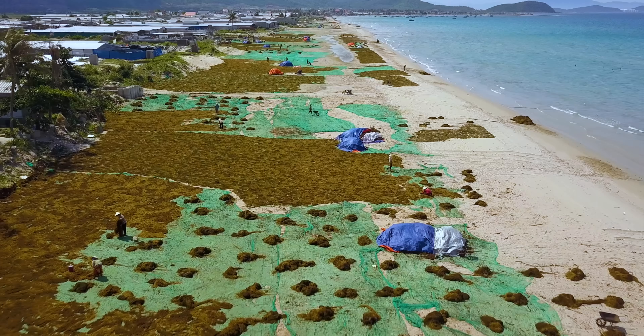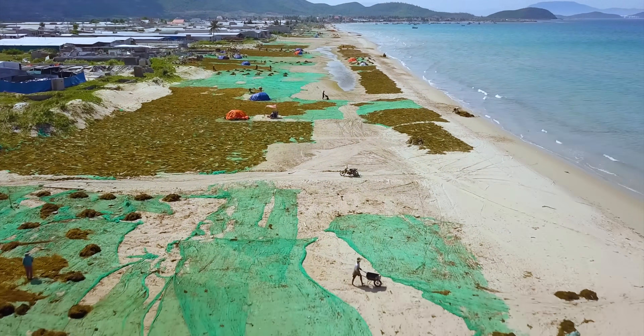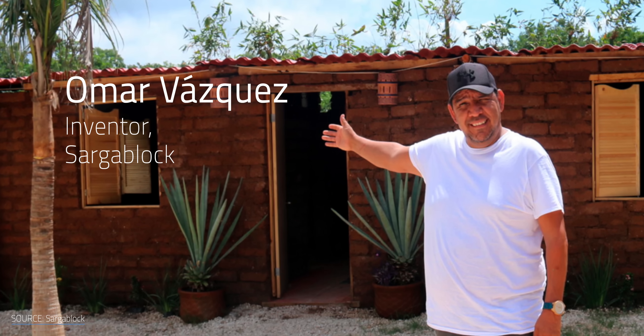But what if we started treating sargassum not as a waste to get rid of, but an opportunity to exploit? Not as a plague washing ashore, but a bumper crop. When life hands you seaweed, why not make houses? In Mexico's Yucatan, Omar Vazquez has developed a way to turn sargassum into durable bricks.